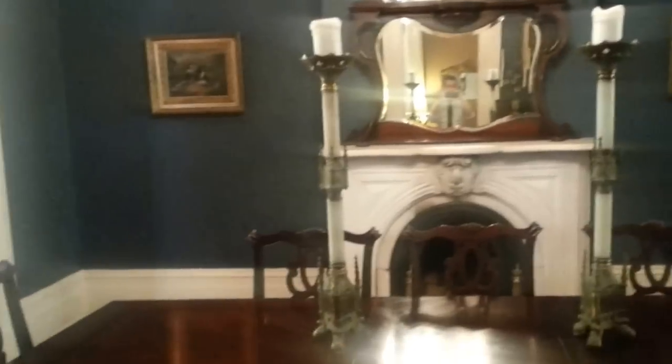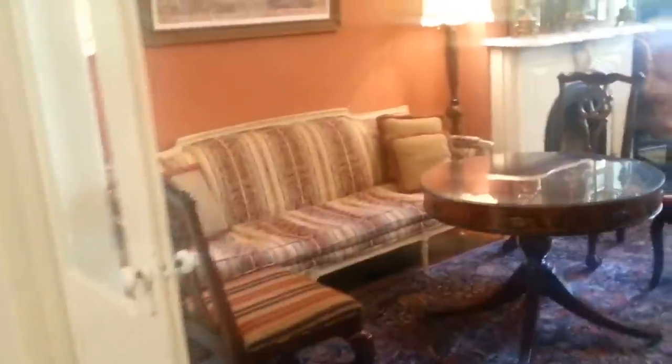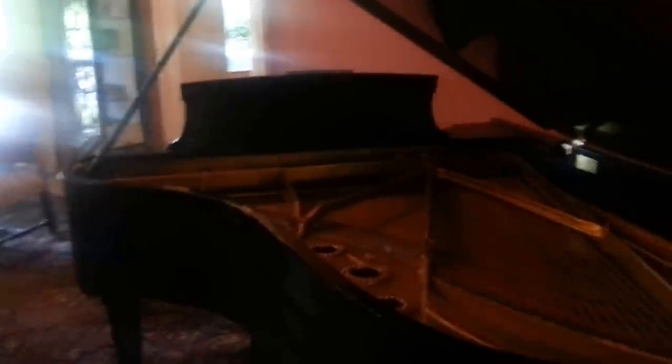Our main dining room is where we do breakfast, and then we do wine and hors d'oeuvres each evening between 5 and 6. This is our front main parlor, featuring an original Steinway and Sons piano from 1934.